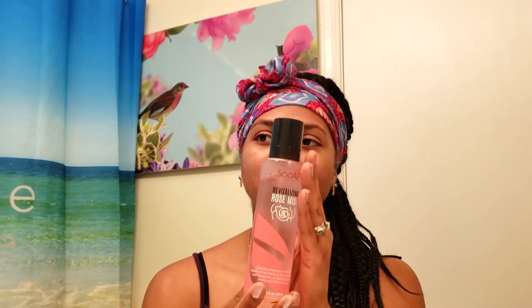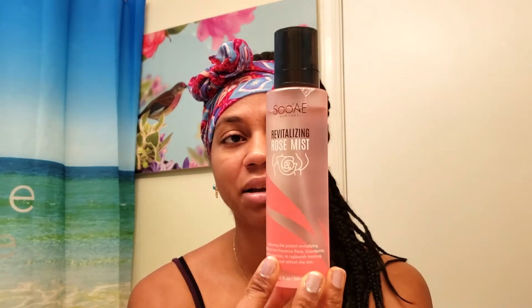I also have this — this is the Sui Revitalizing Rose Mist, I think that's how you say it. It's a moisturizing facial mist. It is good, but I don't really use it a whole lot — I use it periodically. It's good if you have dry skin. Every now and then I do get dry skin like in the wintertime, but the weather is starting to warm up now so I'm probably not going to use this today.